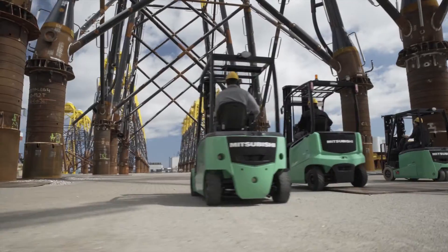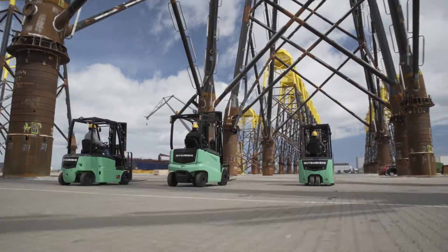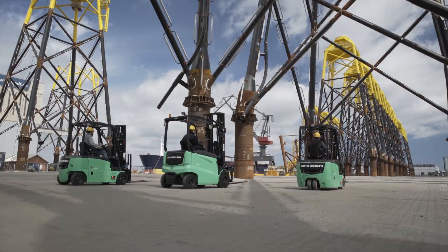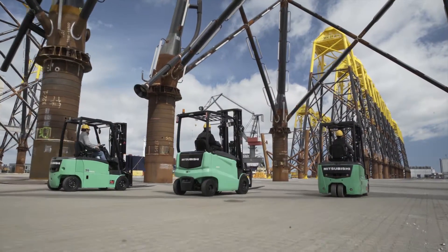Because every EDIA feels so natural to drive, EDIA operators can forget the truck and concentrate on their work. And with so many smart features in its standard configuration, it's no wonder it's fast become the world's favourite electric forklift.